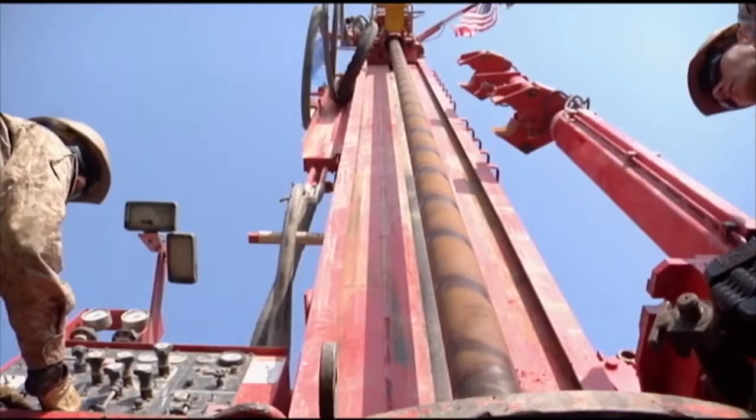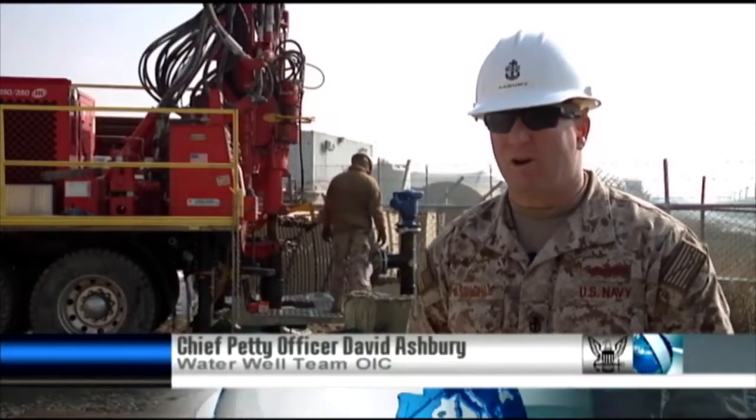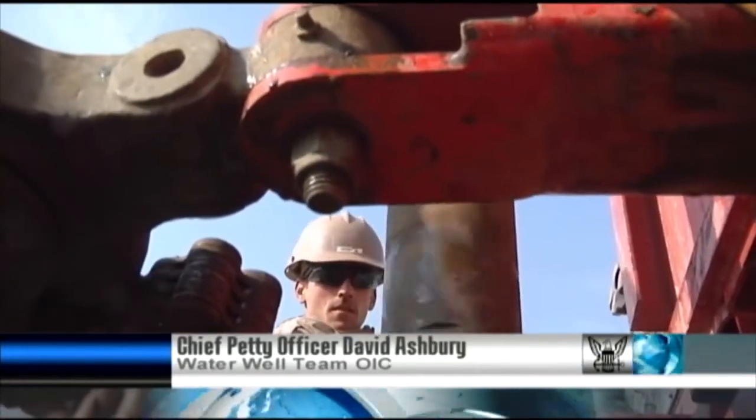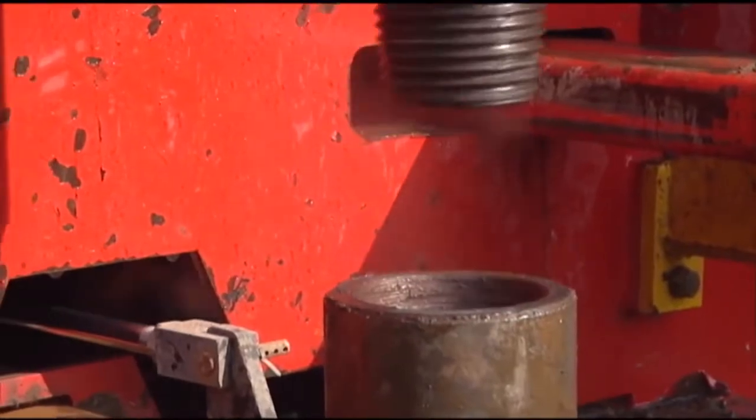The Seabees are cleaning filters deep under the earth to get the well back online. The capacity of the well had started to diminish, so they've asked us to come in and see if we could redevelop it to get the output capacity increased.